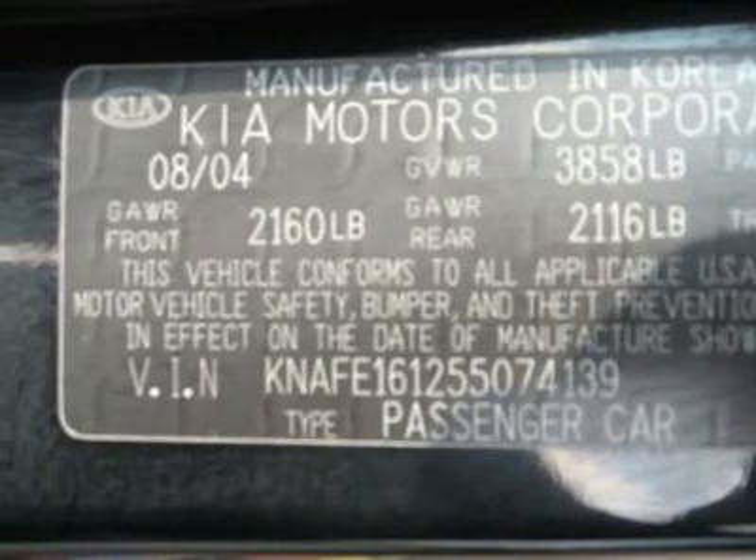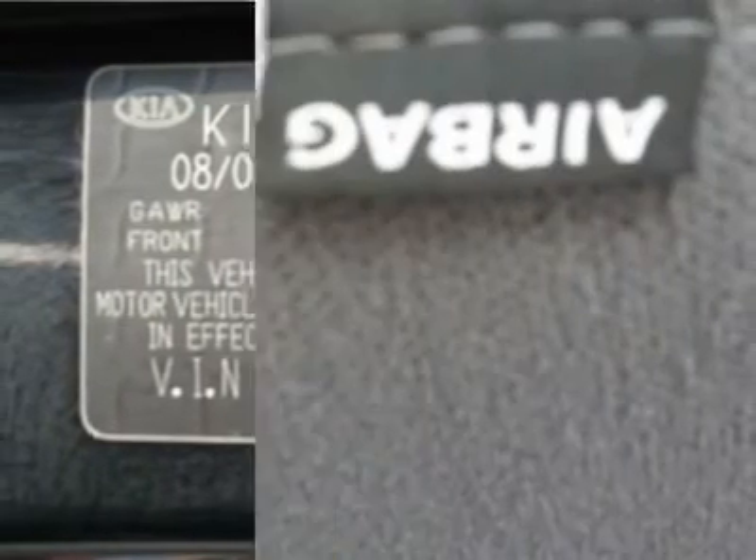Cloth interior surface, rear spoiler, rear wipers, cupholders, premium wheels, carpeted floor mats.